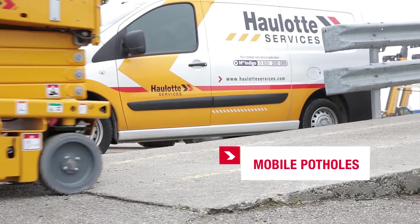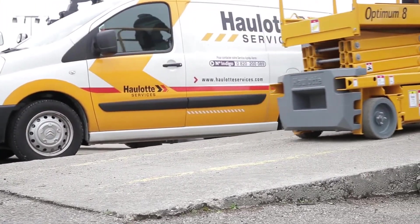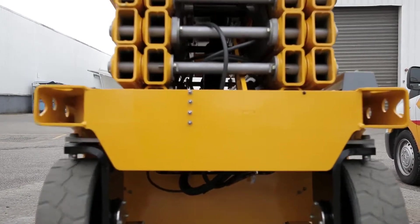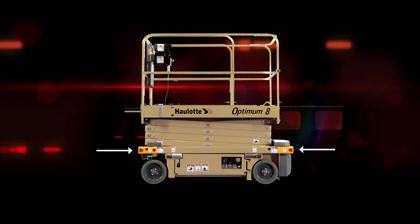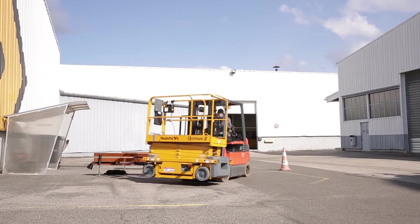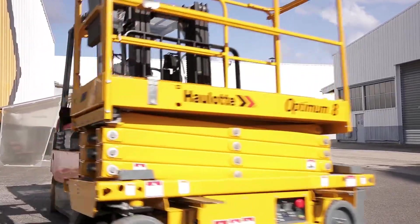It has been equipped with an automatic pothole protection system. Optimum 8 can get over numerous obstacles easily and has no trouble making it up truck ramps during the transport phase. In addition, the Optimum 8 is equipped with easily accessible tie-down and lift points on the chassis for quick and functional slinging and stowage. Thanks to the forklift tine pockets integrated to the chassis, the machine can be lifted easily without any risk of tipping over.